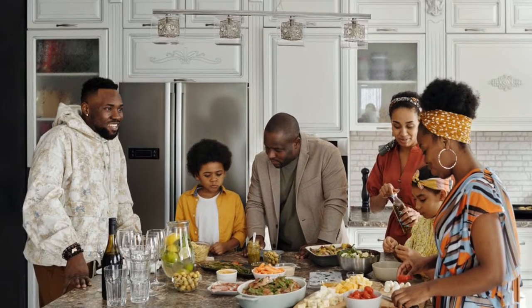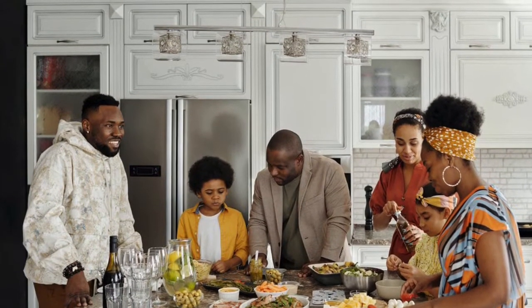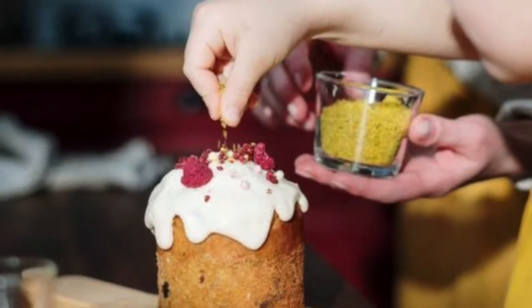And lastly, surprise someone special, like Grandma, with a dessert from the Hello Jello Dessert book.